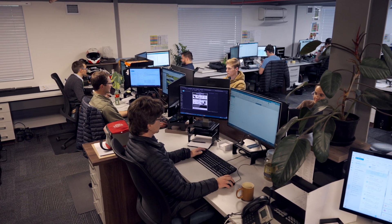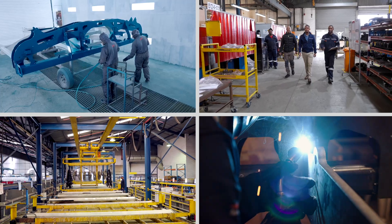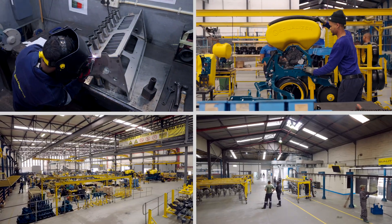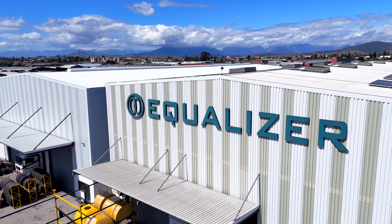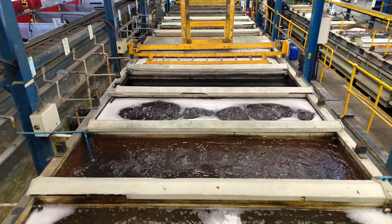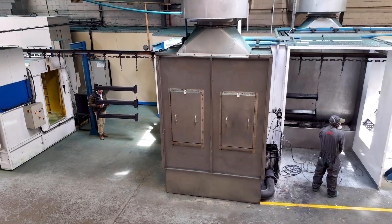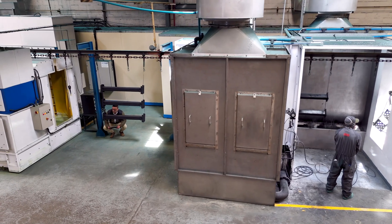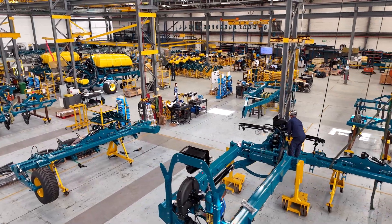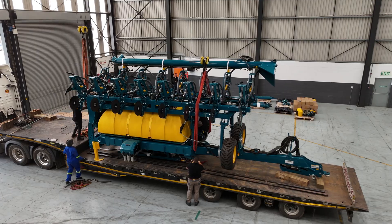Our team of dedicated designers and builders continually pushes the boundaries of technology, creating solutions that empower farmers to achieve more with every pass through the field. At Equalizer, precision and innovation drive every step of the journey. Our partnership with Lemken has allowed us to expand our range and expertise, creating a synergy that benefits farmers across the globe. Together, we are paving the way for the future of sustainable and efficient farming, ensuring that we continue planting the seeds for growth and success.